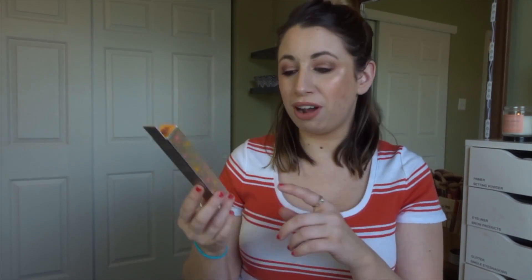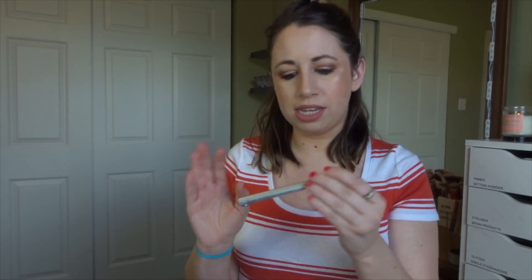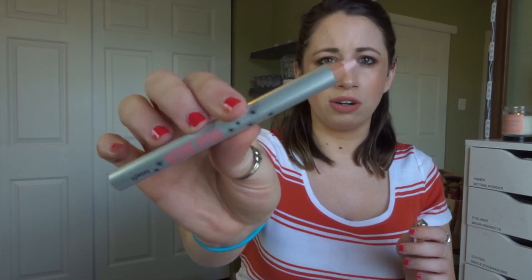Then we have a Benefit product — the High Brow Pencil, which retails for $22. This is one of those highlighters you put underneath your brow. I have a similar one from Wet n' Wild — I got the idea from Emily Noel — that you can use in your waterline to brighten up your eyes and make them look bigger. But I'll definitely try this out. Benefit obviously has great brow products, and this is one of the few I haven't tried.